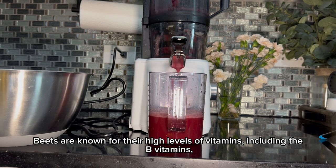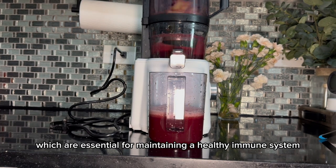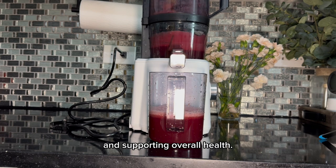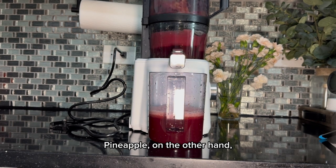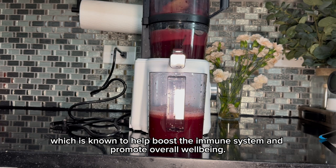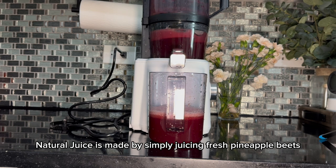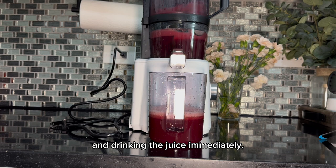Beets are known for their high levels of vitamins, including the B vitamins, which are essential for maintaining a healthy immune system and supporting overall health. Pineapple, on the other hand, is a fantastic source of vitamin C, which is known to help boost the immune system and promote overall well-being. Pineapple beets natural juice is made by simply juicing fresh pineapple and beets and drinking the juice immediately.